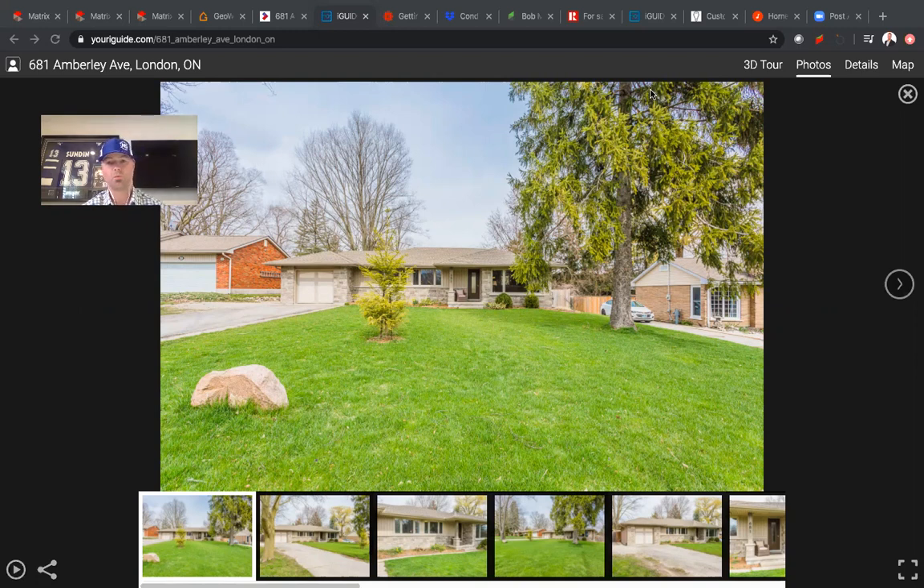This home has had extensive work done to it. You can tell right away — the exterior does not look like your traditional Oak Ridge Ranch. All of that original brick has been removed. Spray foam insulation around the exterior has been applied. We've got a nice new builder stone on the front with the brick all the way around. Really, really nice curb appeal. You can see tons of mature trees.